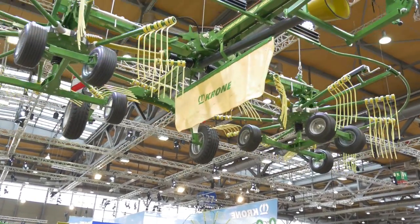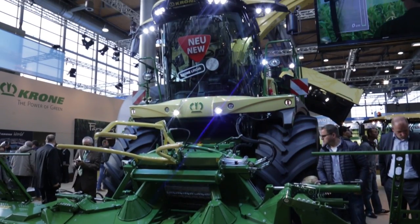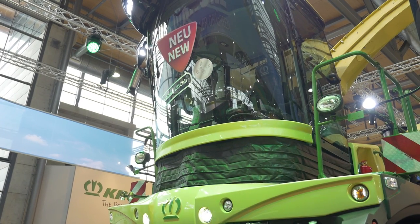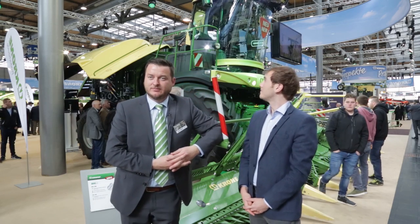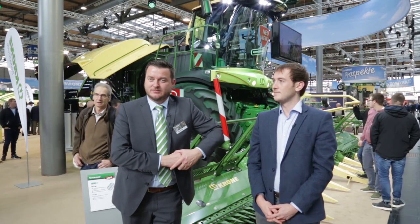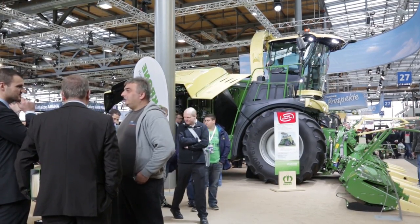We are on the Krone stand at Agritechnica. We are just looking at this strange invention — a cab of a new harvester — it's just coming down as we speak. So I'm going to bounce straight over to Henrik Fehlmann. What have you done here with this? Why lift the cab? Why lower the cab? Well, we have found over the years that our operators want to be more confident and they want to have a better overview. Since the trailer has got bigger and bigger, as you can see in the background of the stand, our operators want a better overview.